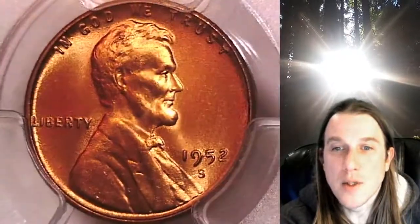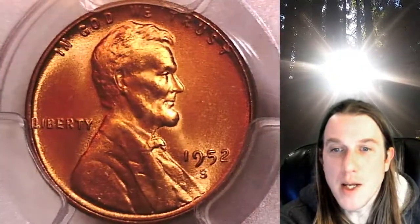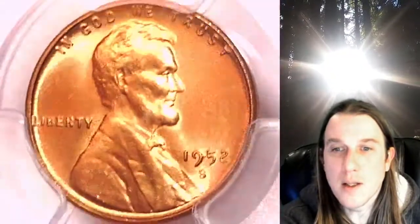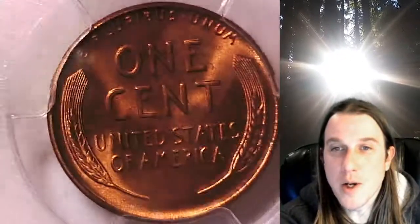We'll take a look at Lincoln, then we'll take a look at the wheat design. This coin is going to go up for sale on my eBay store. You can find a link in the description below the video — it'll take you to this exact coin on eBay.